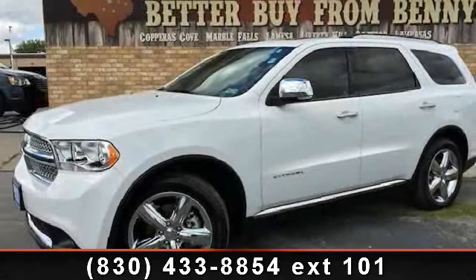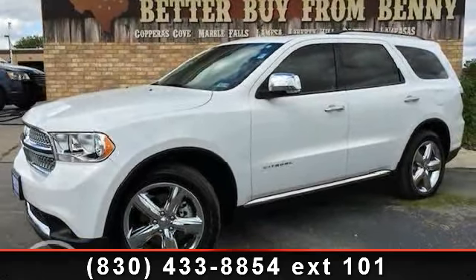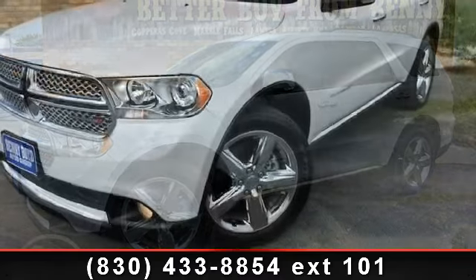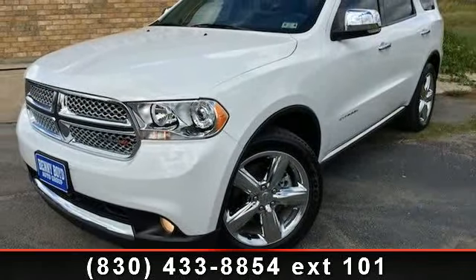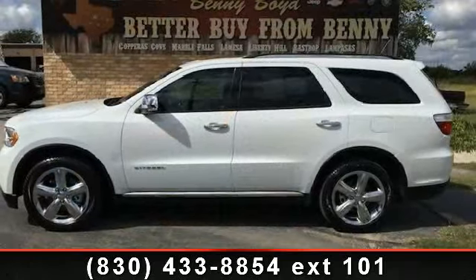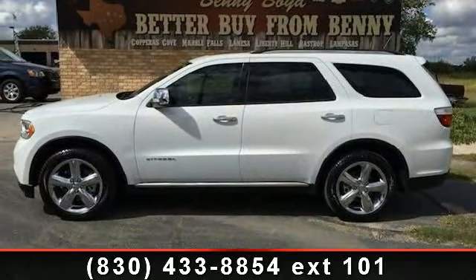Check out this 2013 Dodge Durango Citadel. This may be the set of wheels you've been looking for. This vehicle comes with a reliable 8-cylinder engine connected to a smooth shifting automatic transmission.